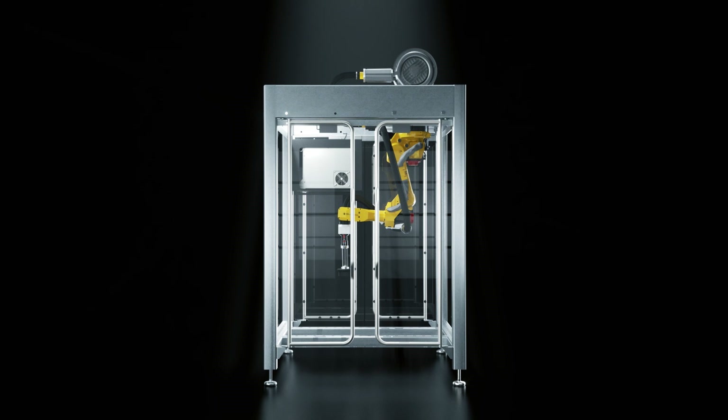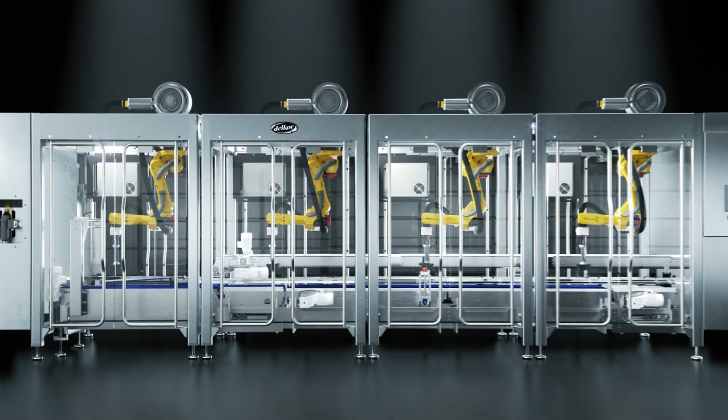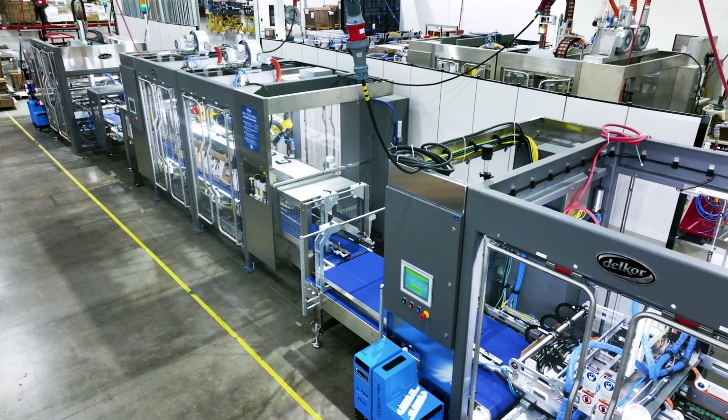The modular design not only facilitates rate increases but also provides flexibility for future changes in package formats. Elevate your production line with the Delcor LSP Series, where efficiency meets future adaptability.